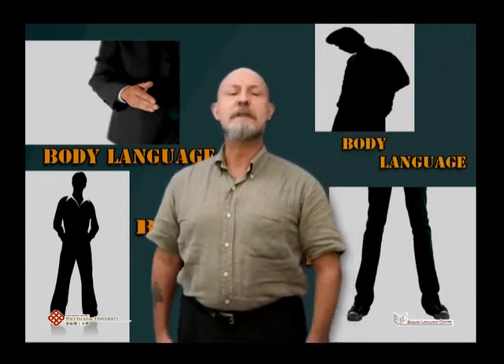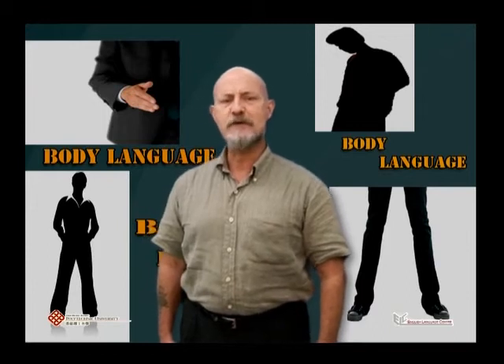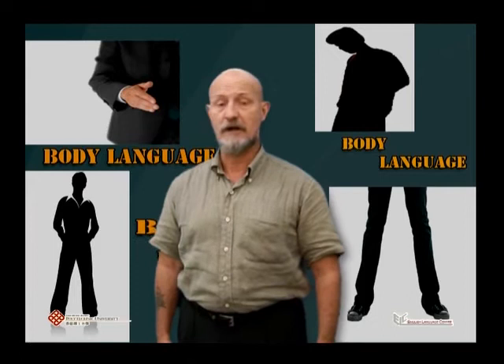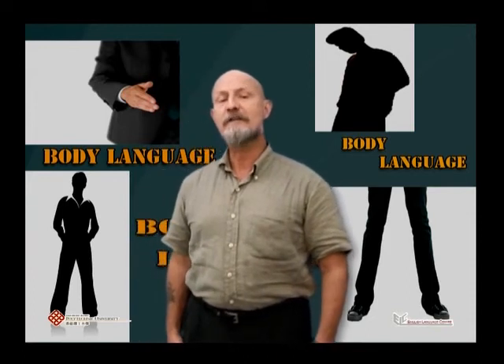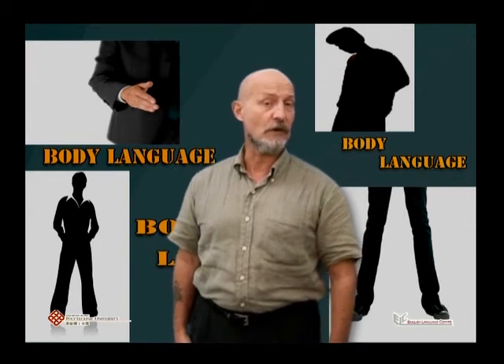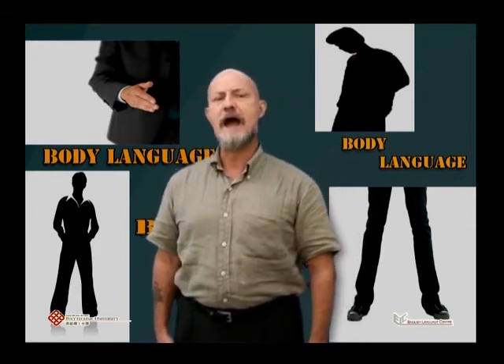This brings me to mannerisms. These are the little idiosyncratic movements that are distracting for other people. Examples are playing with one's hair, touching the ears or nose, or wiping one's forehead. All of these become irritating and will detract attention from your talk. Be aware of any mannerisms you may have.